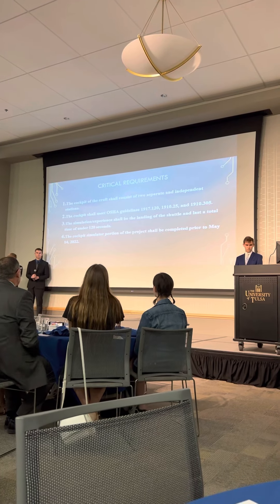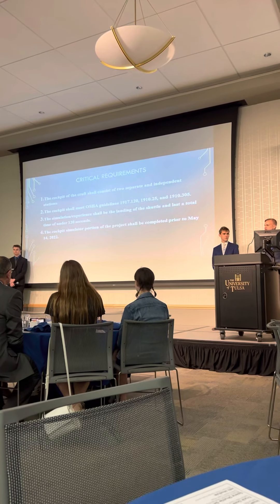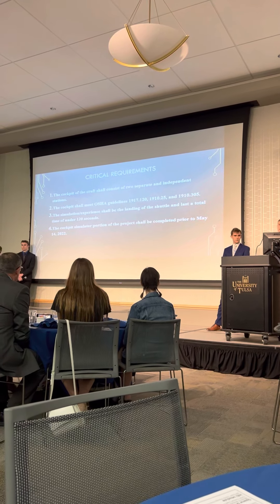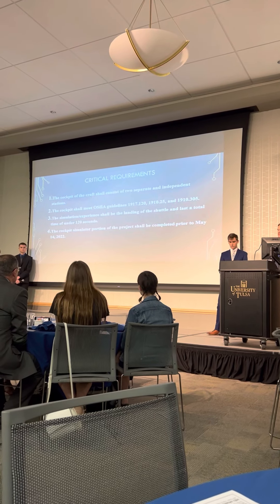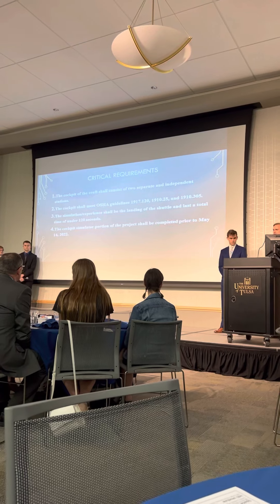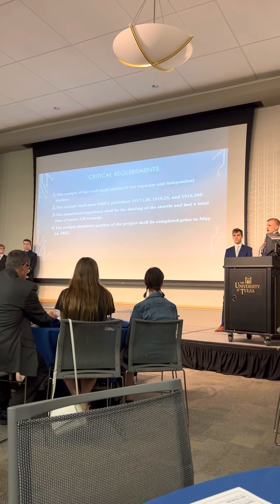Here is a list of some of our critical requirements — we have 19 in total. These were identified as critical because they are drivers for the project; the majority of other requirements center around and support these. The first is that the cockpit shall include two independent stations, meaning two users can use it simultaneously. We also wanted to follow all applicable OSHA guidelines covering exposed wiring, stair tread depth, and stair height. Additionally, the simulation should last under 120 seconds, and we had a hard deadline of May 14th, 2022, which drove most of our major milestones.